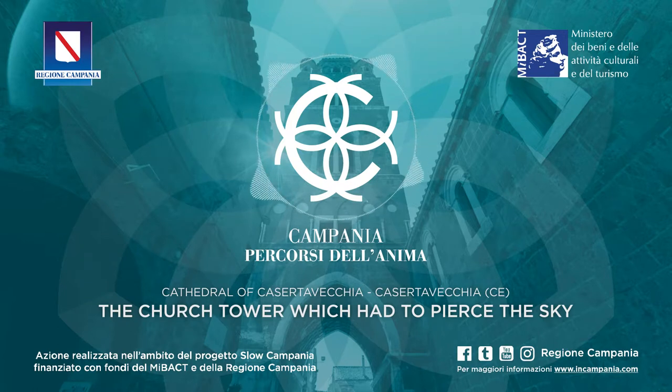The intertwined small arches enveloping it play with its austerity, under the big pointed arch open at its base.